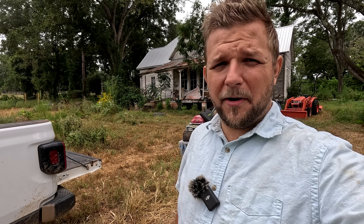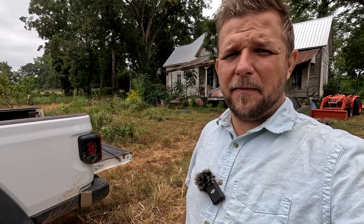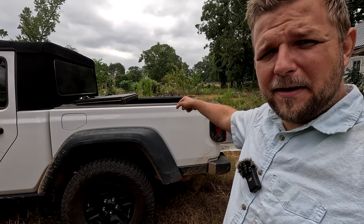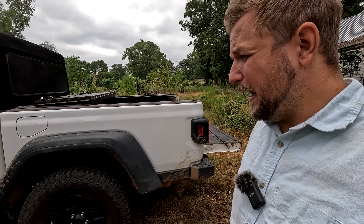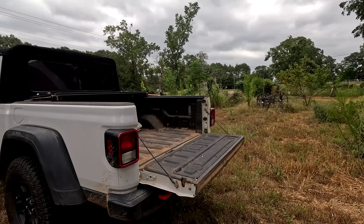Hey everybody, it's Robert coming to you from the Old Bird Farm. Today we're going to be getting rid of some trash from the farm using my Jeep Gladiator. I'm going to see how much stuff I can get in the bed of this truck to take to the dump, and this truck ain't got a very big bed on it.